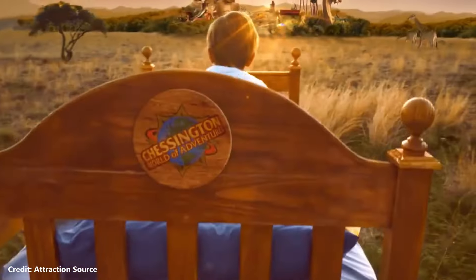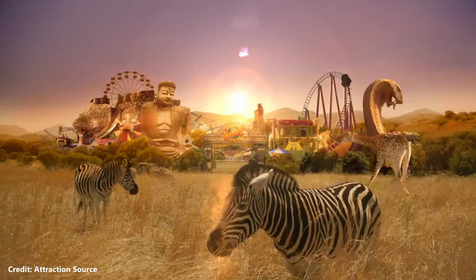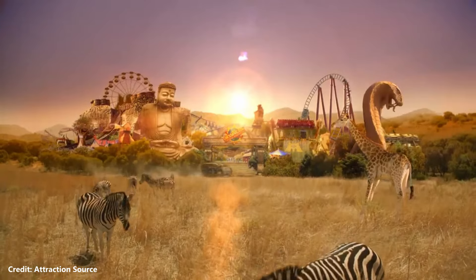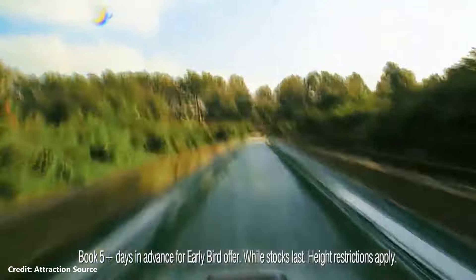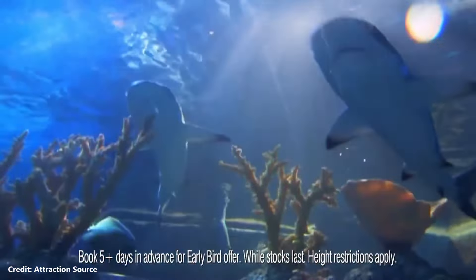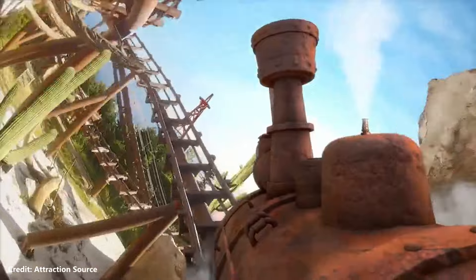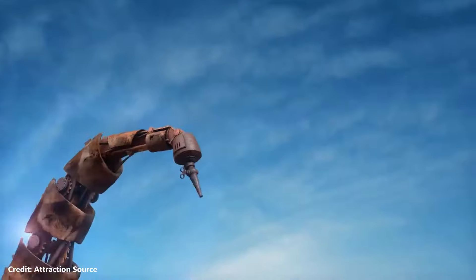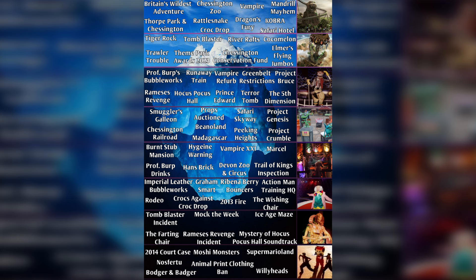Chessington World of Adventures is one of the most visited theme parks in the UK, located just 12 miles away from central London. The park has something for the whole family, from award-winning rides to a zoo. But there are some facts about the park that are not common knowledge. In this video I will be explaining the Chessington World of Adventures iceberg, which I made myself due to popular demand.